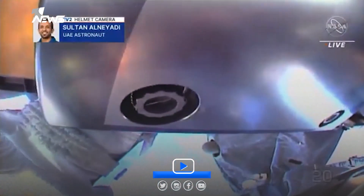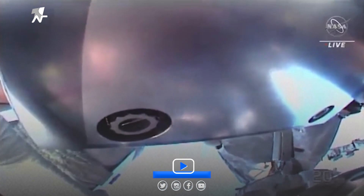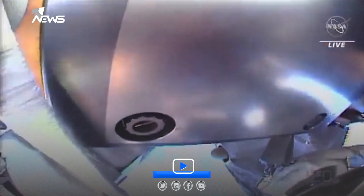Space Station currently flying 258 statute miles over the South Atlantic Ocean, which we are getting glimpses of in the background of Sultan Al-Nayadi's camera. It just continues.